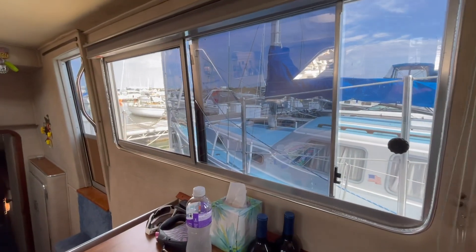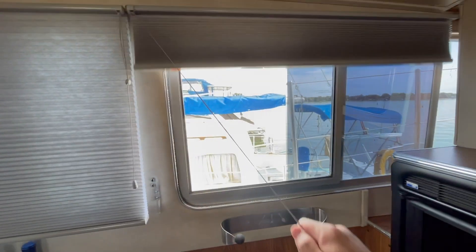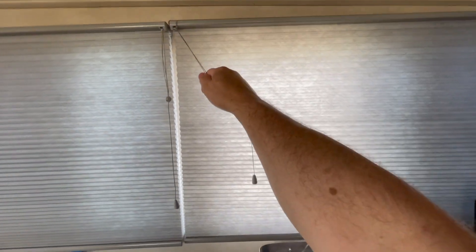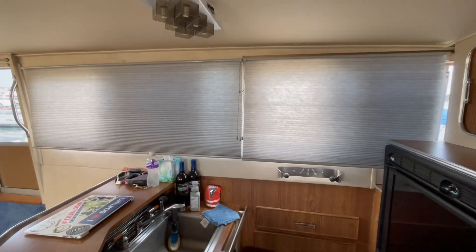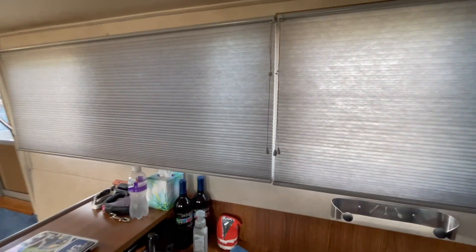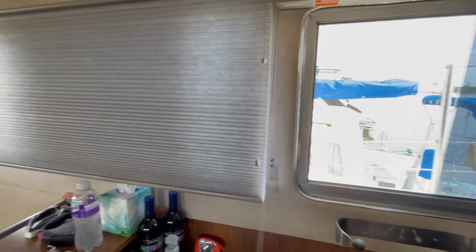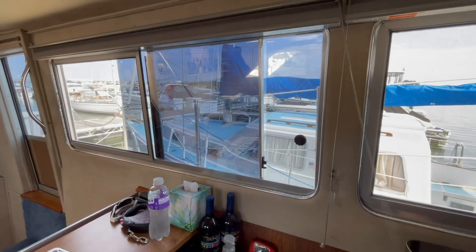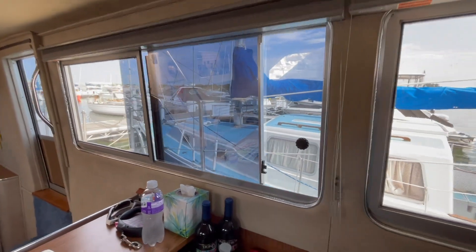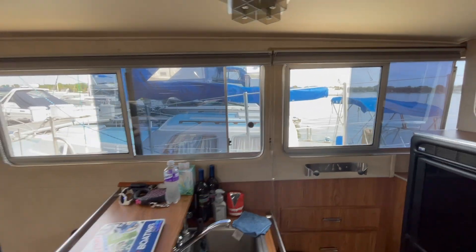In another video you can see how I installed the custom blinds that I ordered. These are from Home Depot — level lower blinds that give some privacy and some nice light blocking. Very nice addition to the boat. The curtains that were here before were not on board, so the windows were just open, but they look really nice now.